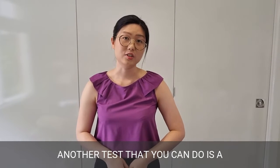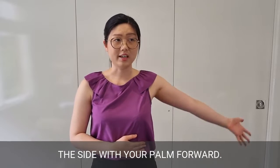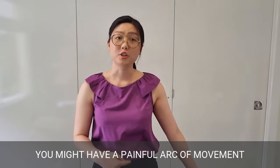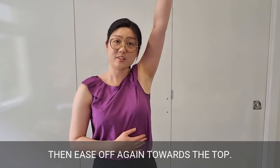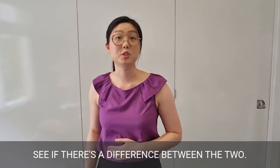Another test you can do is a simple one: lift your arm out to the side with your palm forward. Normal movement should be all the way to your ear without any problems. However, if you are getting impingement, you might have a painful arc of movement in the middle where pain will start and then ease off again towards the top. Compare to your good side and see if there's a difference between the two.